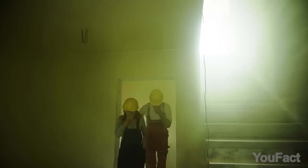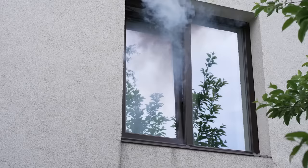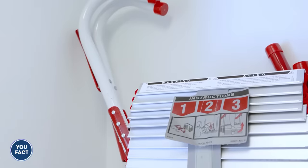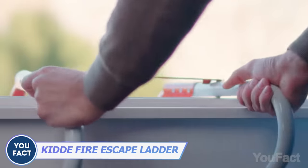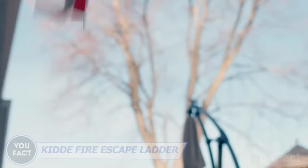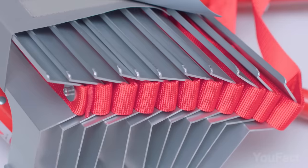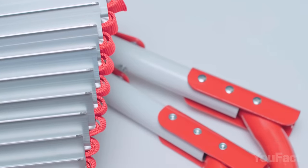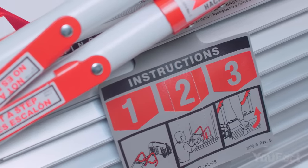Life's unpredictability underscores the importance of having an emergency escape plan for situations like fires or disasters. This reliable escape ladder effortlessly attaches to most standard windows, requiring no tools or assembly. Equipped with zinc-plated non-slip rungs and robust red nylon strap rails, it ensures secure footing and a strong grip.